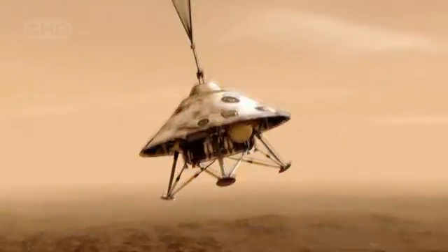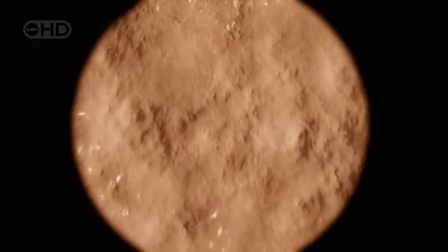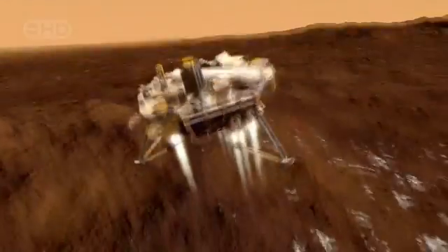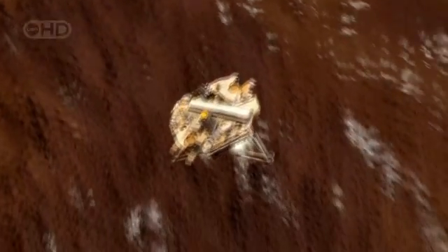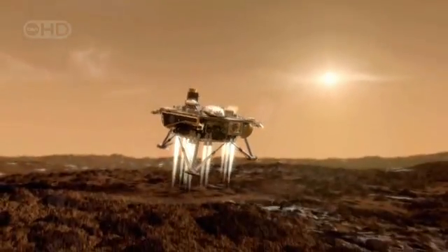If Phoenix's engines have failed, its terminal descent will have been just that. Five years of hard work will have been for nothing. It's a worst-case scenario. If all has gone according to plan, Phoenix's thrusters will have fired in the last moments of its nine-month-long journey. Sensors located on the footpads of the lander will have detected touchdown, switching off its hydrazine-fed engines.